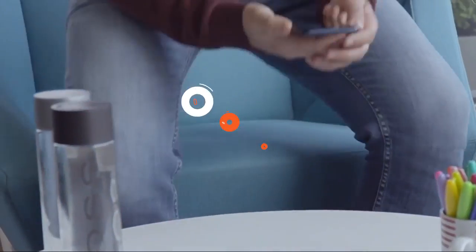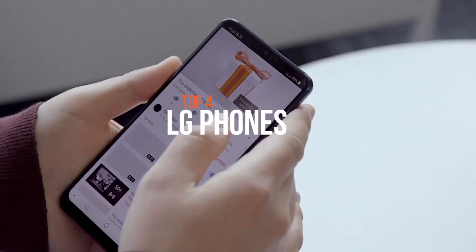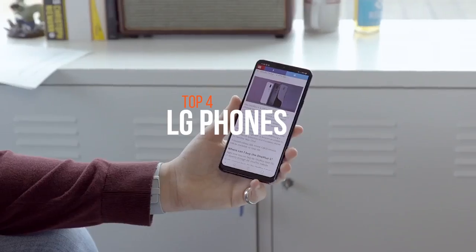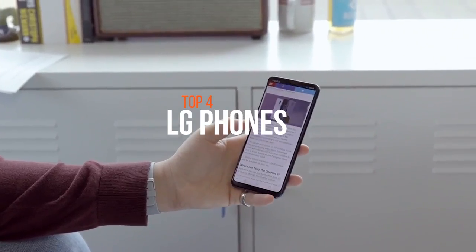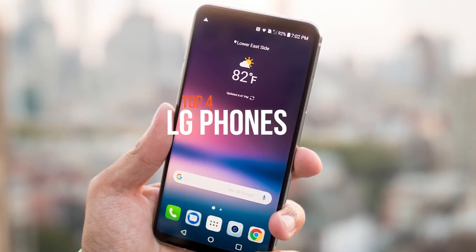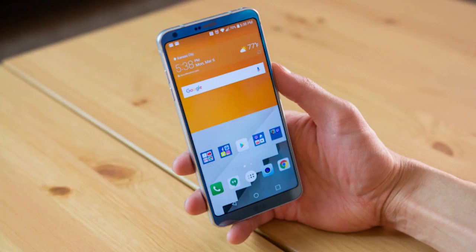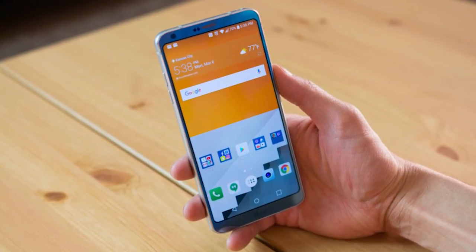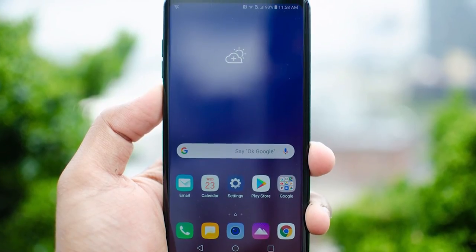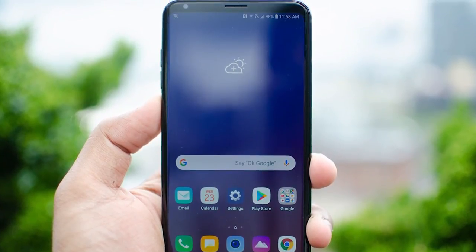Hello everyone, we are back with a new video where we're going to discuss some of the best LG phones available on the market. LG came into the market with its first model in 2009. Since then the company got so much attention that they started to launch a series of phones and eventually enter the smartphone era. The first smartphone LG released was in 2012. Now the company have launched many series of phones and choosing one will always be challenging. We're here to help you select the best in the market. See the description below for more information and the prices of these products.